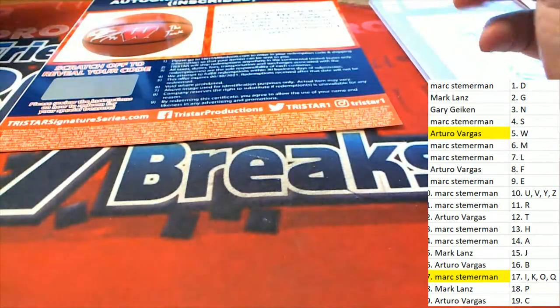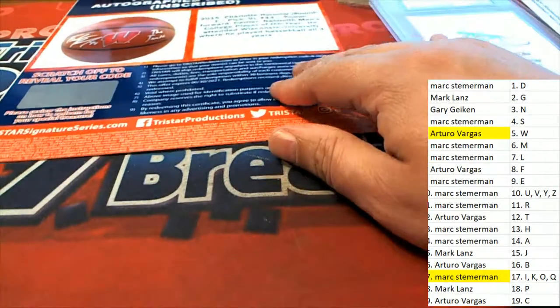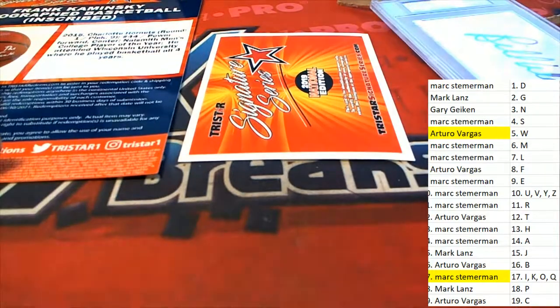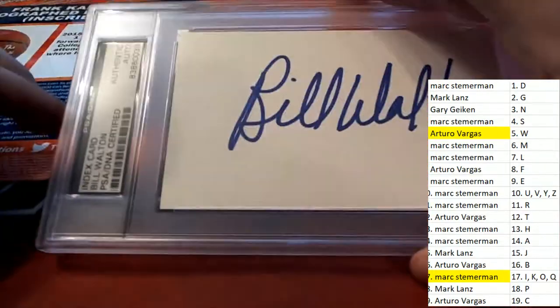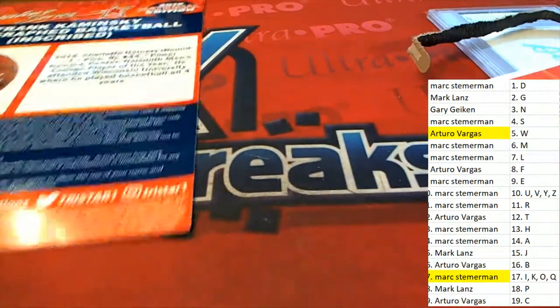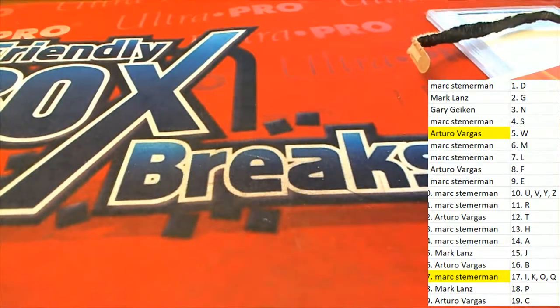That's everything from this break of Signature Series. Nice going, congratulations you guys, with some really cool things out of TriStar Signature Series. Way to go, Mark and Arturo. Congrats!